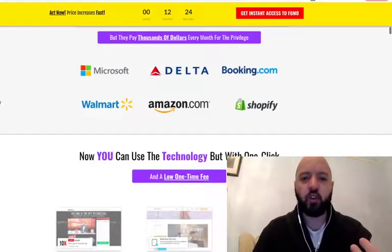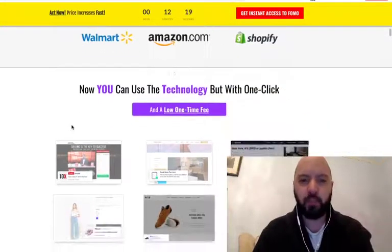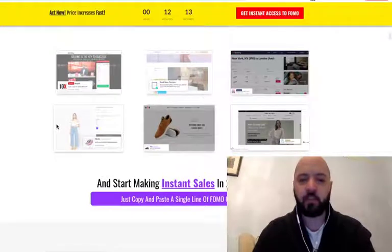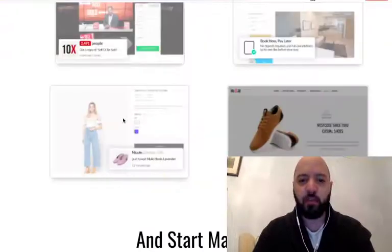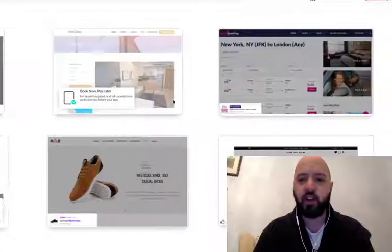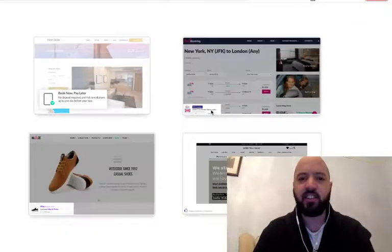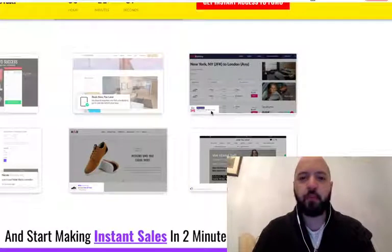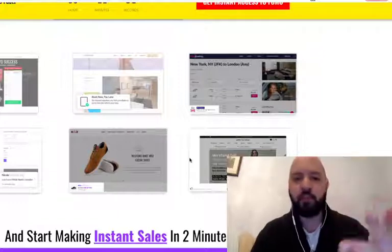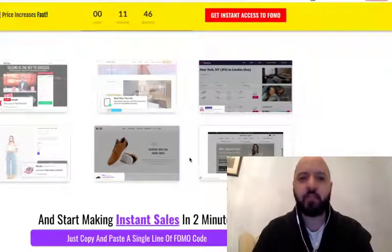Maybe you've been on Booking.com, Amazon, Delta, or any of these websites before — multi-million dollar companies use this same technology. You can see here on Booking.com things like '50 travelers have booked a car with their flight to London.' These are social proof pop-ups which tell people things like 'five people are looking at this product,' '10 people have bought this in the last hour,' 'only five more of these products left' — pop-ups to convince and incentivize people to make a purchase.